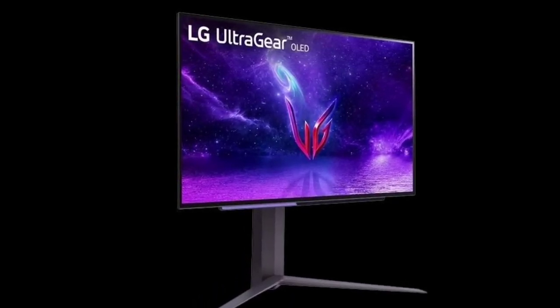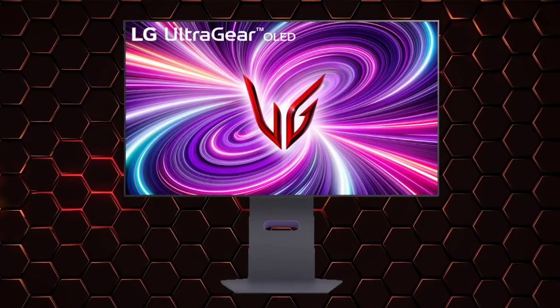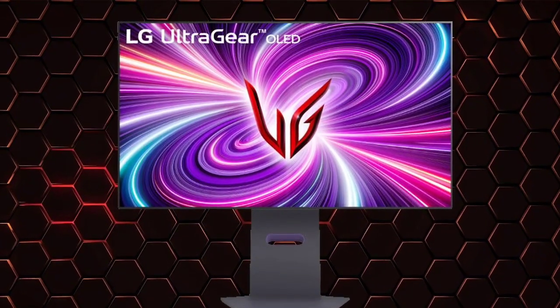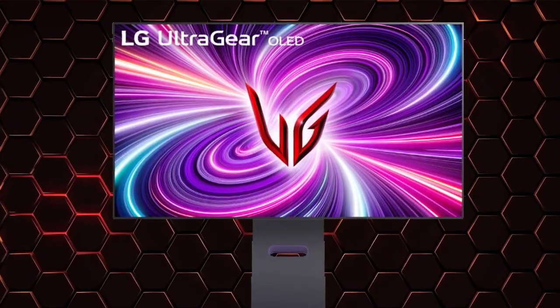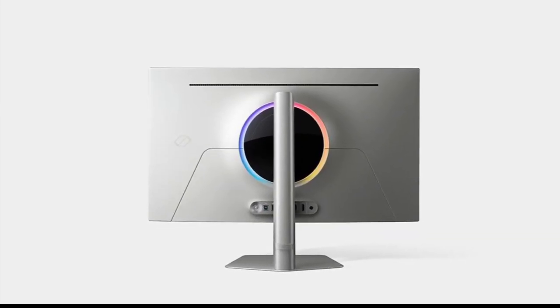While specific monitor models featuring this panel haven't been announced yet, LG plans a rollout within the first half of 2024. CES 2024 will also see the company showcase its entire lineup of OLED gaming displays, ranging from 27 inches to a hefty 45 inches.